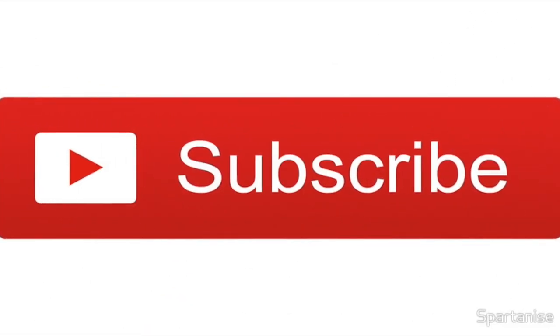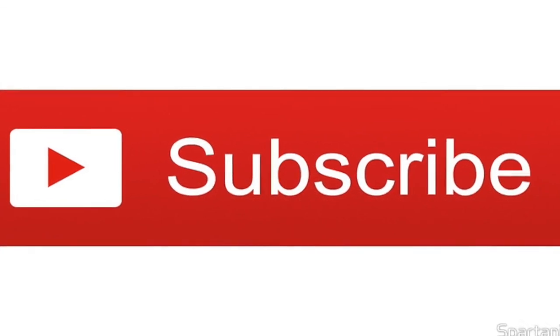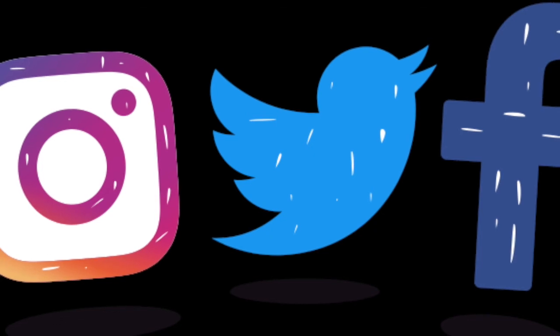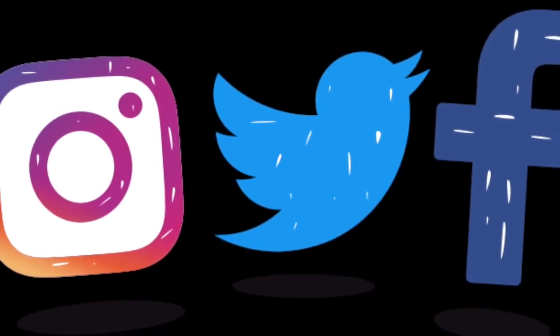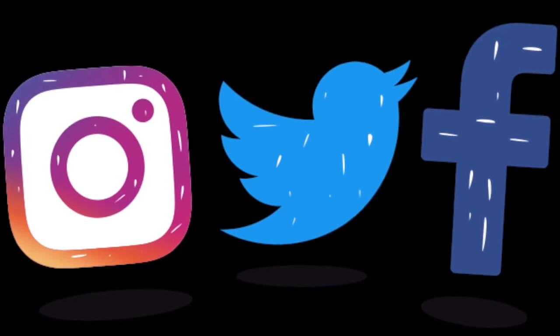Don't forget to hit that subscribe button — I really appreciate all of you that subscribe and it'd be great if you could subscribe to this channel for more news updates and other Funko videos. Don't forget to follow me on social media on Instagram, Twitter and my Facebook page. I'd really appreciate that and I'll see you next time guys. Bye bye.